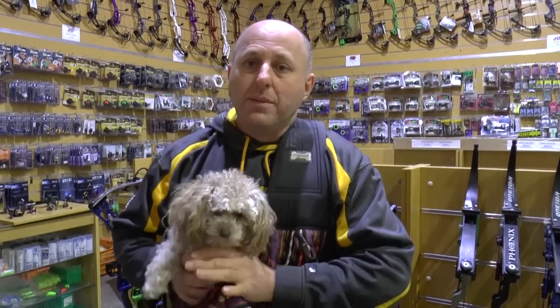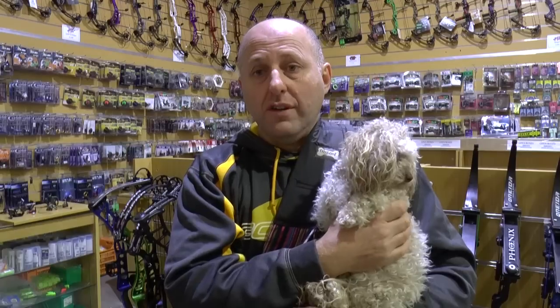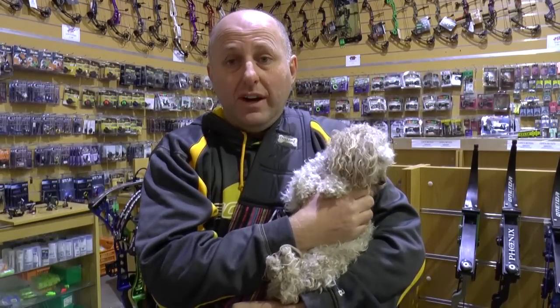When picking a bow secondhand — whether recurve or compound — you want to look at the condition. Ask yourself: do I need to fit new strings, and how long until I need them? Do I need draw length adjustment, because that's going to set me back about $80. And weigh up your chances of breaking a set of limbs — PSE limbs are around $200, cams are around $200. Most warranty claims I see aren't manufacturer faults — they're users dry firing the bow, derailing it, or putting too much tension on the bow press. So warranty isn't much of an issue. Bows these days are pretty rock solid, but I don't want to pay too much secondhand compared to new, because bows at $500 are really, really good value.